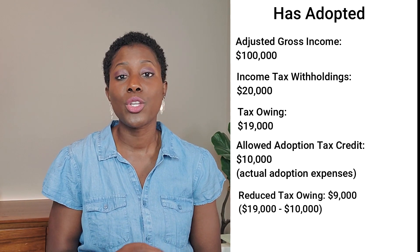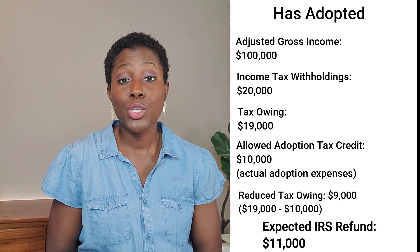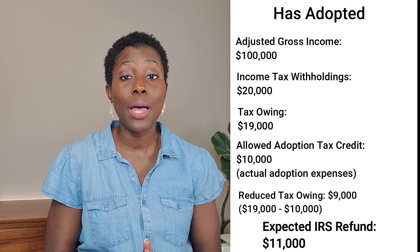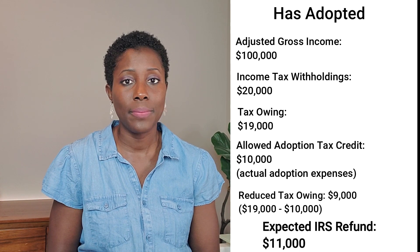So how much is this adoption tax credit? The IRS has increased this amount in 2021, and the amount is now $14,660 — in 2020, it was actually $14,300. So they've increased it, which is great. You can get a credit of up to $14,660 per child for adoption expenses that you incurred pursuing your adoption.